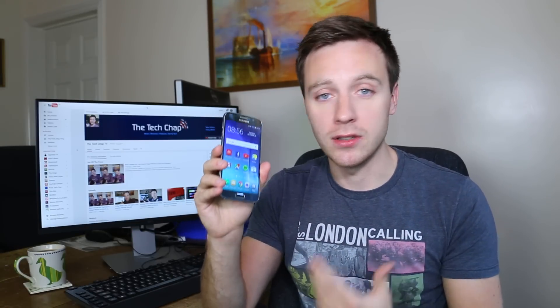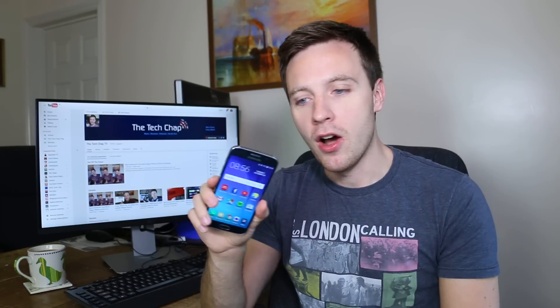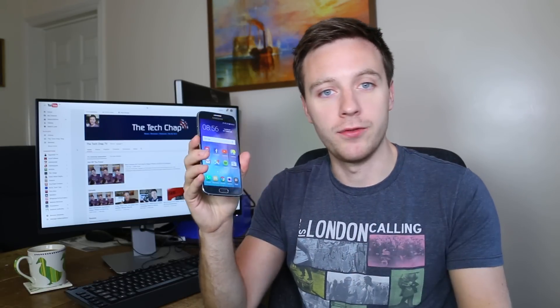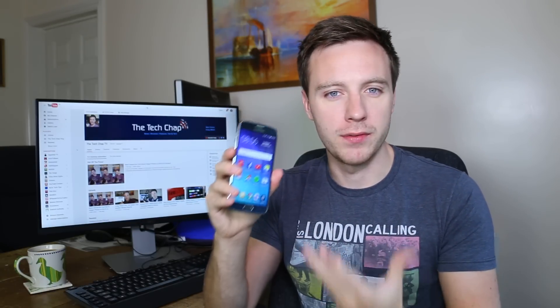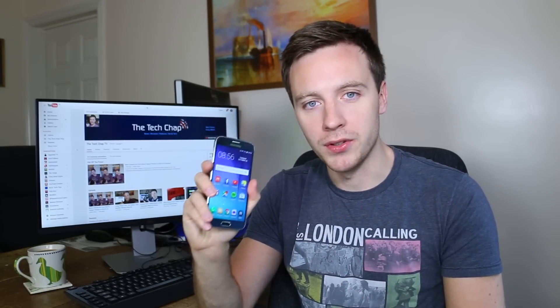Hi guys, my name is Tom and I'm the Tech Chap, and this is my re-review of the Samsung Galaxy S6. Now this is way over its half-life cycle — next March in 2016 we'll presumably be getting the Samsung Galaxy S7. Since this has been my daily driver since its launch in March 2015, I'd like to give you my impressions, both good and bad. You can now buy this for around £350 or about $550, significantly cheaper than at launch. So is it still a great phone, and what are my long-term impressions?